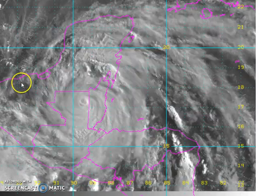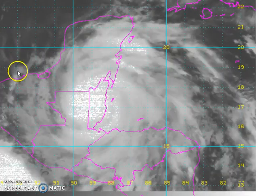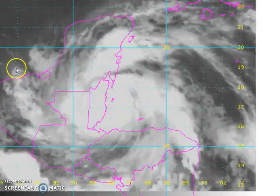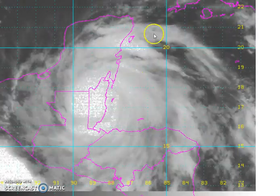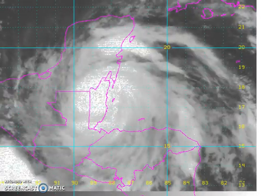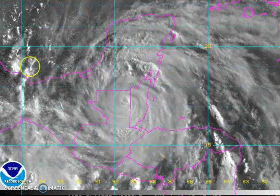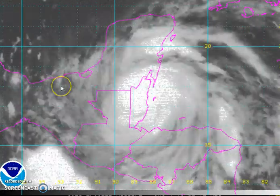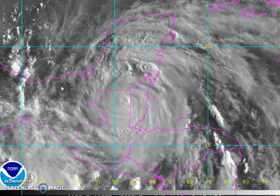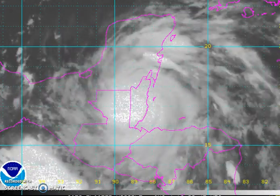Now the only minor issue is that the center could possibly emerge into the open waters of the Gulf — the Bay of Campeche in the southwest Gulf. But we're talking about a very small area that it might emerge over, right in here, and then go back inland anyway. So it probably won't be able to gain much of any strength at all.